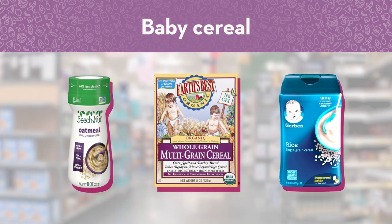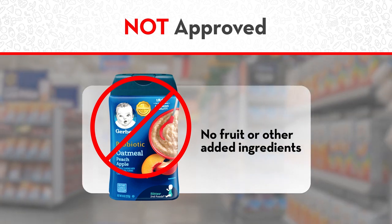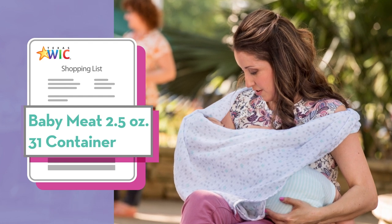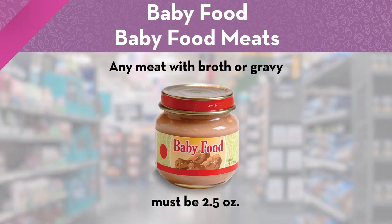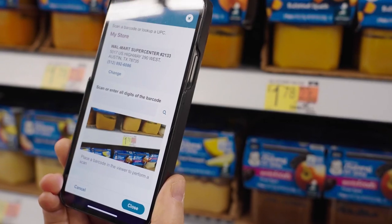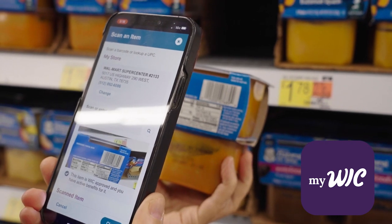You can get certain brands of baby cereal in 8 or 16 ounces. Baby cereal cannot have fruit or other added ingredients. If you're not sure which baby food is WIC approved, you can scan it with the MyWIC app — it will tell you if it's WIC approved and if you have active benefits for it.